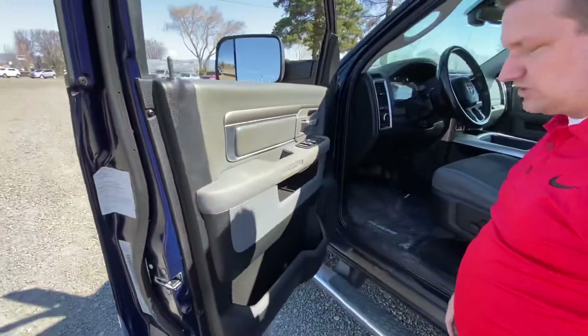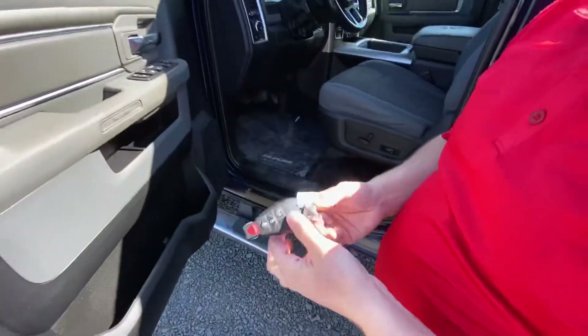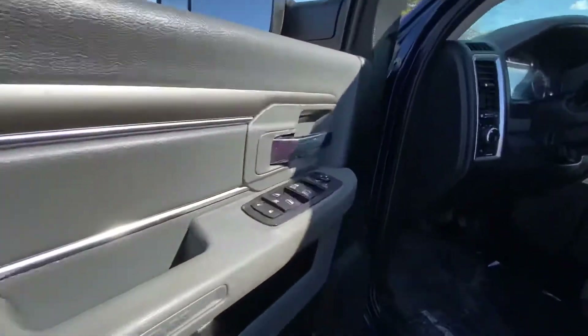This has got factory installed remote start right on the key fob — very, very nice feature. It's going to warm it up in the wintertime and start cooling it off in the summer.